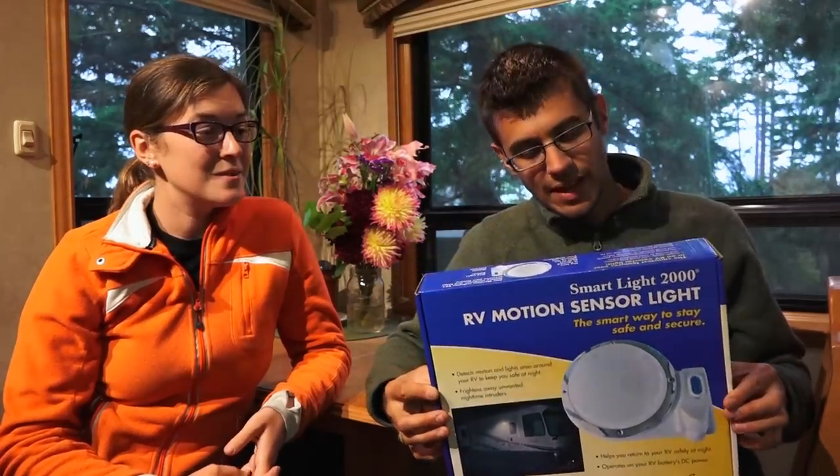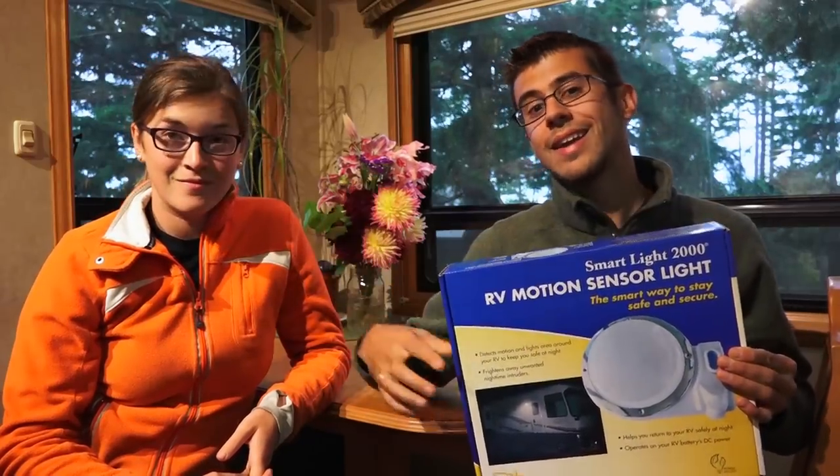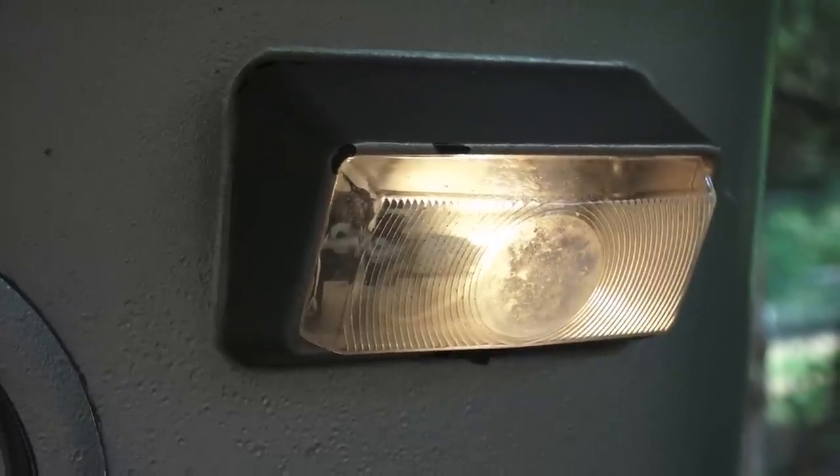Now let's talk about lights — lights are a big theft deterrent for RVs, houses, anything. Having more light is better. We recently installed a motion sensor light on the front of our RV that automatically comes on when it senses motion at night. We installed the Smart Light 2000, and we did a review on that over on our Road Gear Reviews channel. It's also good practice to leave on a few security lights around your RV, and if you're parking in a Walmart parking lot, park where it's well lit — it really helps deter thieves.